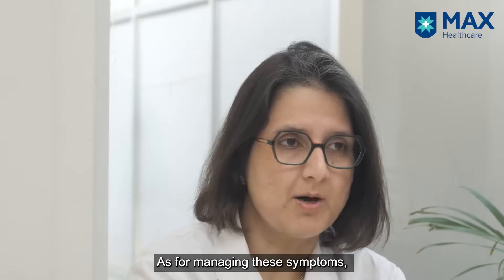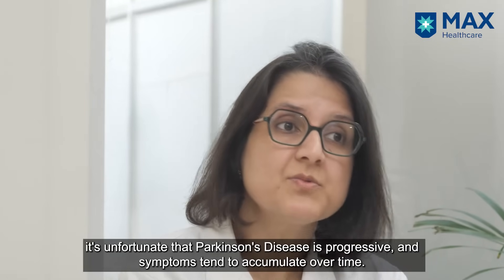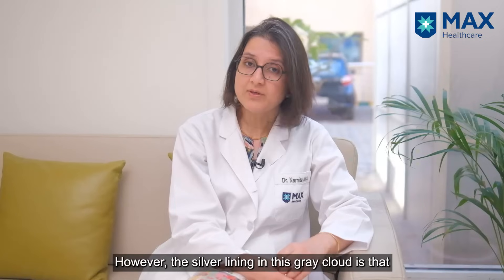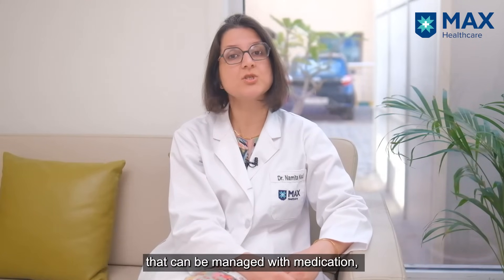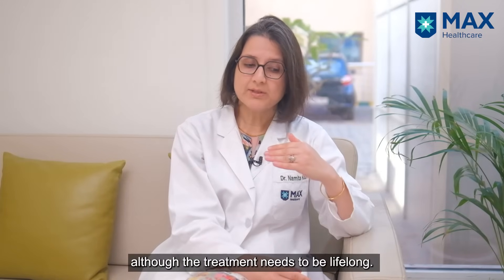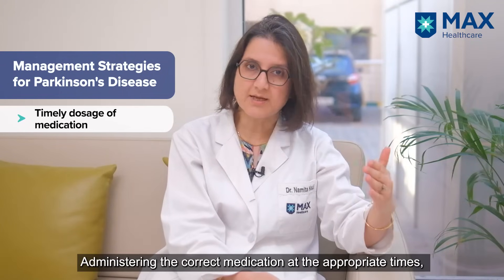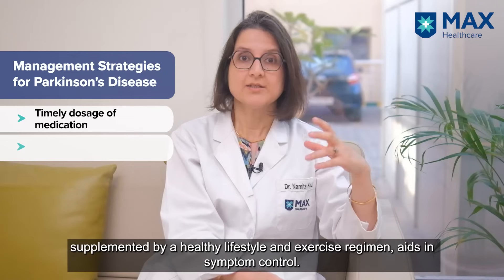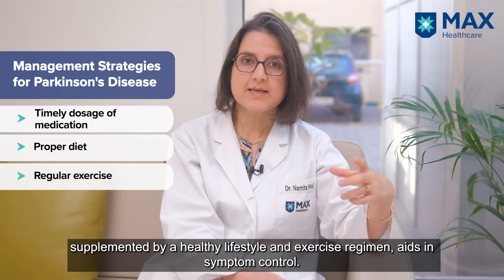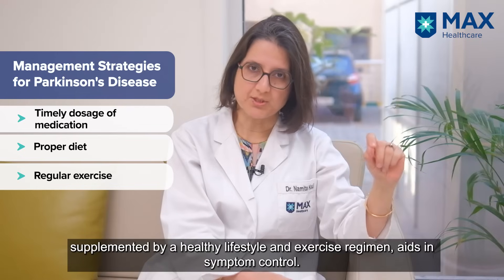So what do we do about them? Unfortunately, it's a progressive disease and over time the symptoms will accumulate. However, the silver lining is that this is one of the degenerative diseases which is treatable by medication. Although the medication has to be lifelong, giving the right amount at the right time is the best way to manage it, supplemented with a good lifestyle, dietary habits, and exercise to help control the symptoms.